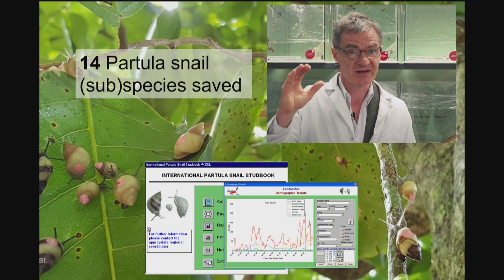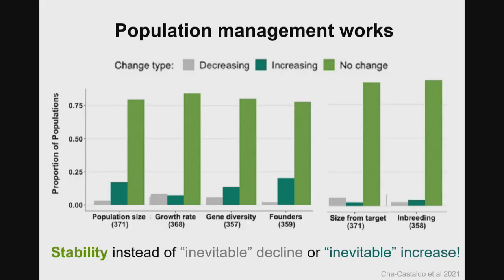And it is not just vertebrates. My colleague Paul Pierce Kelly at London Zoo and his colleagues have used population management for 14 different species and subspecies of partulid snail that they have saved using population management and reintroduction interventions. And it's not just these anecdotal cases. Last year, some colleagues and I did an analysis of about 350 different species followed over about 20 years. In populations where management has been implemented, on average, we are seeing stability in features that we would have expected to inevitably decline in the absence of management — population size, growth rate, gene diversity, and number of founders — showing stability or even an increase.